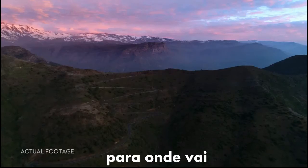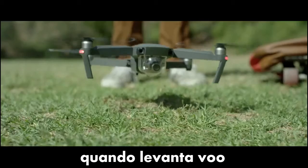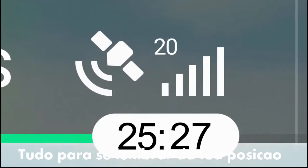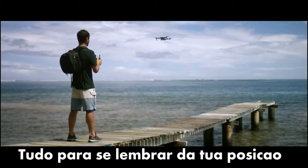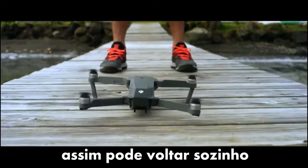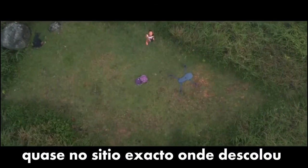The Mavic knows where it takes off from, where it is in the air, where it's going, and what it's capturing. When you take off, the Mavic uses two vision sensors and connects with up to 20 satellites so it can remember your location. This means the Mavic knows where home is, so it can return by itself.